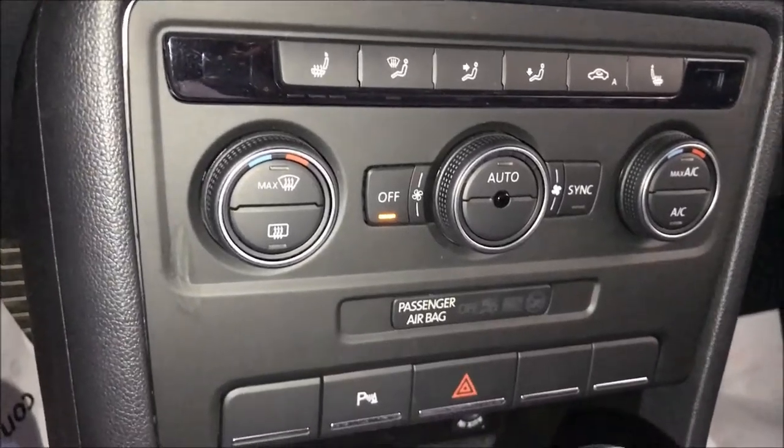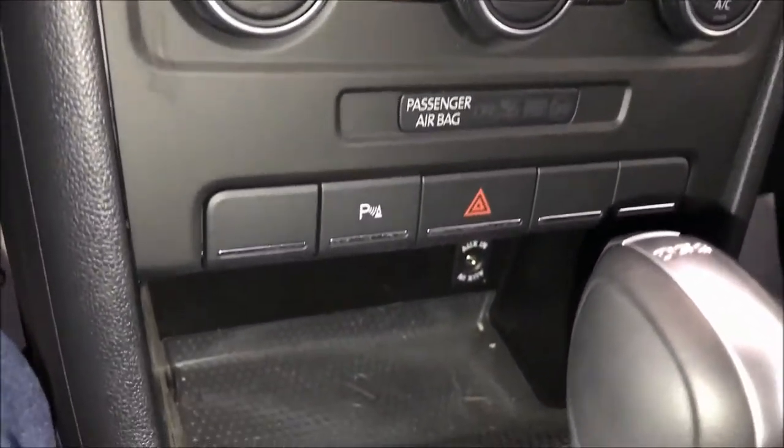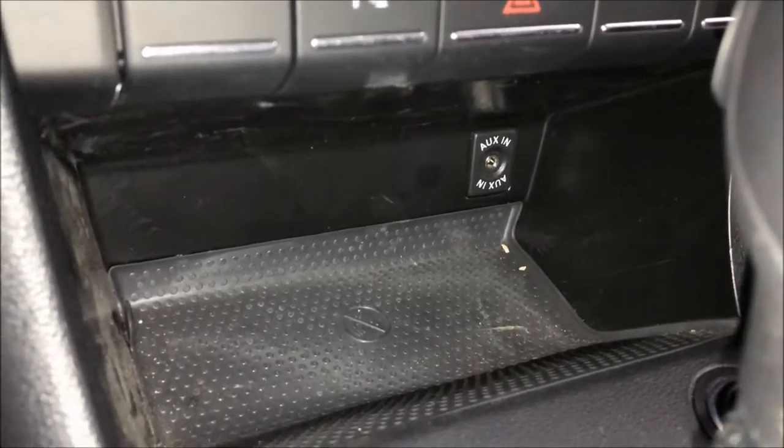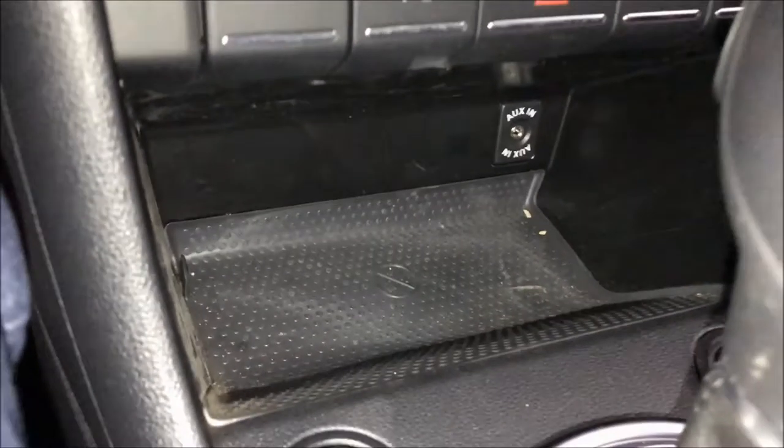The dual-zone air conditioner has separate temperature control for the driver and front passenger. Both front passengers can therefore set their preferred temperature individually.